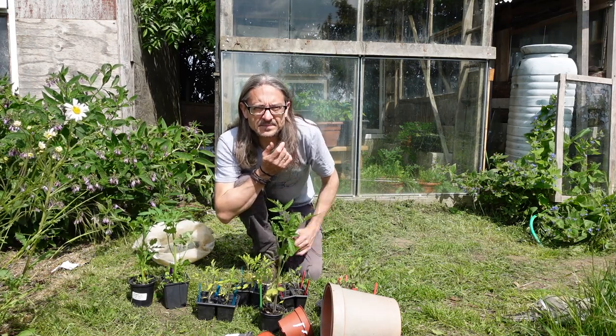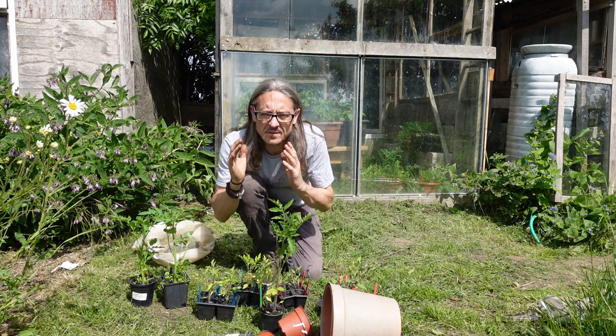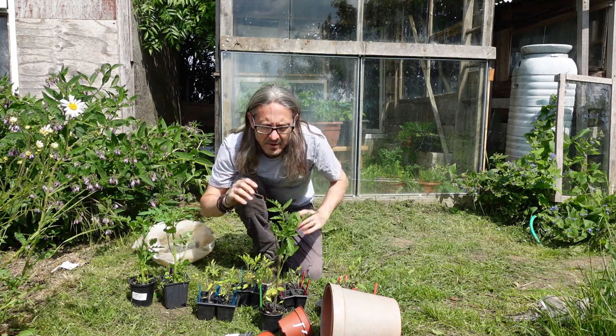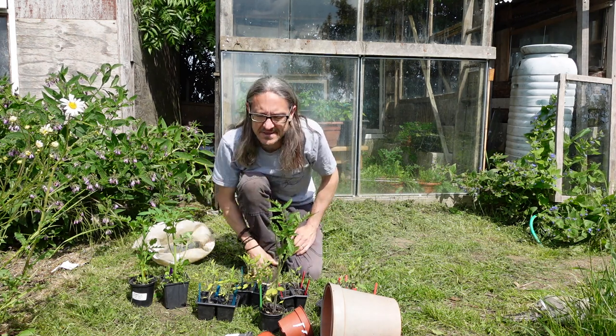Last year I did have some tomatoes outside and they were all in one place and they got blight — I had to destroy them all and didn't get a single one. So by spreading them out this year, I'm hoping that'll reduce the risk.